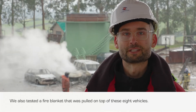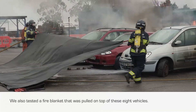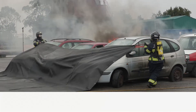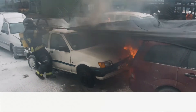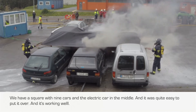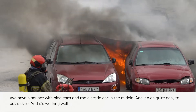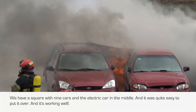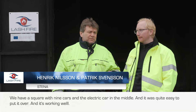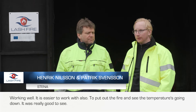We also tested a fire blanket that was pulled on top of these eight vehicles. We have a square with nine cars and the electric car in the middle. It was quite easy to put it over, and it's working well — working well and easier to work with also.